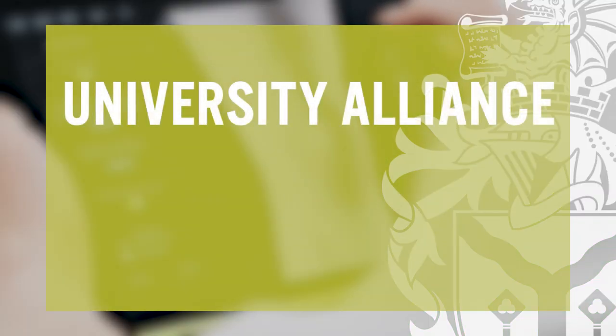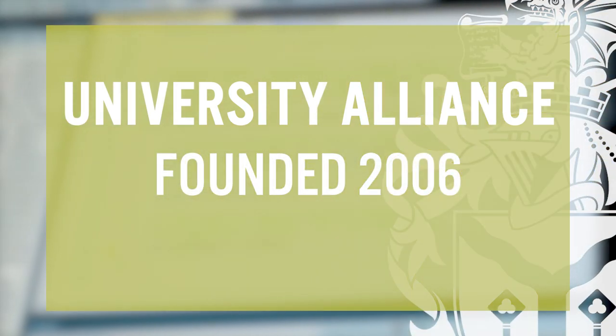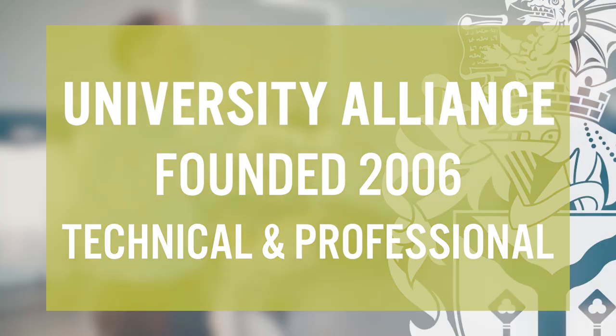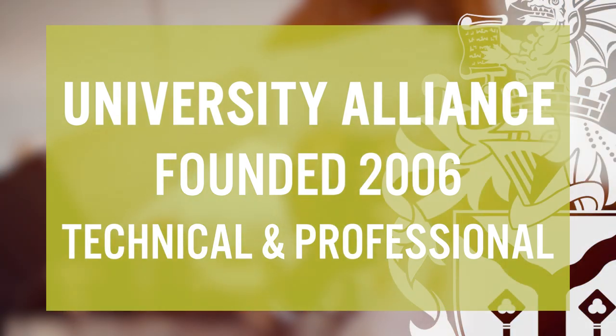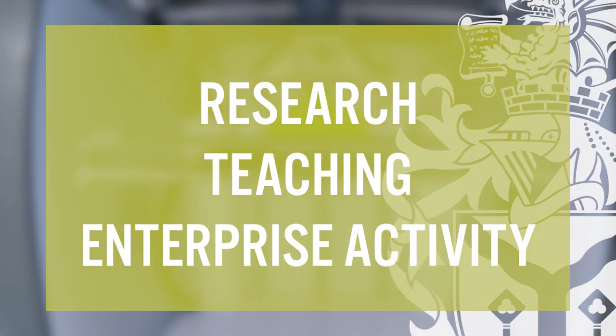The University Alliance is an association of British universities which was formed in 2006. Its membership is made up of technical and professional universities. It looks to drive growth and innovation in Britain's cities and regions through research, teaching and enterprise activity. The group has a focus on links with business and industry.